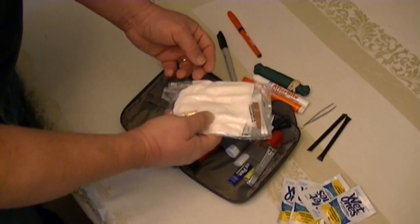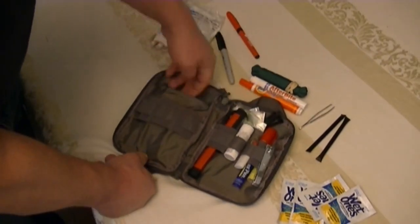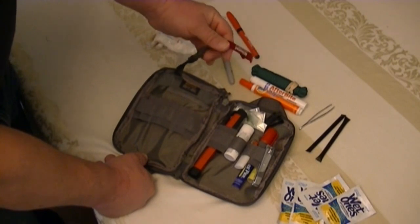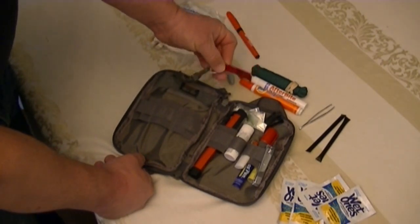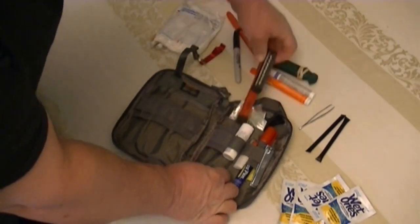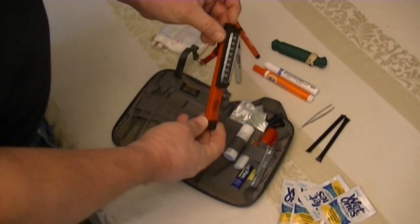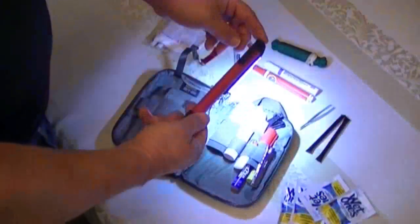Of course your obligatory first-aid items — there's some Merthiolate in there, Band-Aids, Q-tips, and a couple of tissues. You never know when you need a tissue. And very importantly, you need a way to open your beer — if you don't have a bottle opener, you should have one of those.